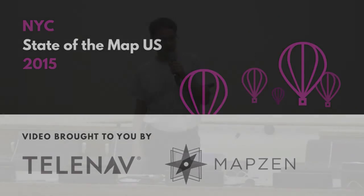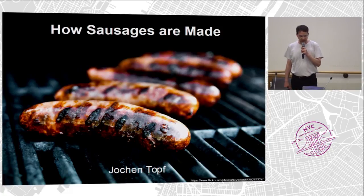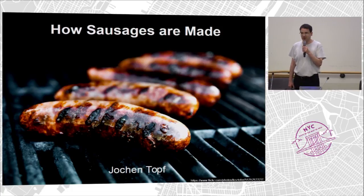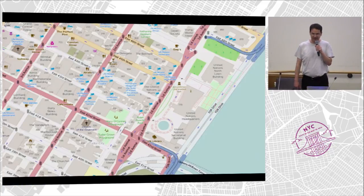My name is Jochen Topfer. I've been a long-term contributor to OpenStreetMap. Today I'm going to tell you how sausages are made. OpenStreetMap maps — I like sausages, they are really great. But if you look behind it, how they are made, maybe you don't want to know. It's a bit icky sometimes, but somehow it works. Somehow we get these great maps out of it.